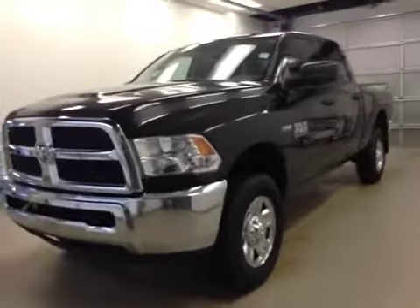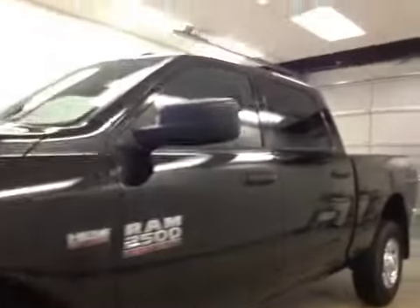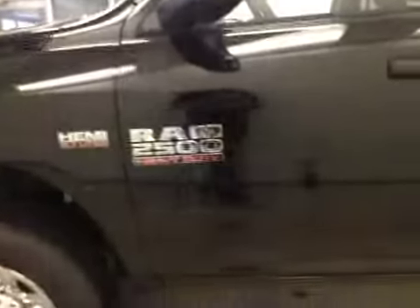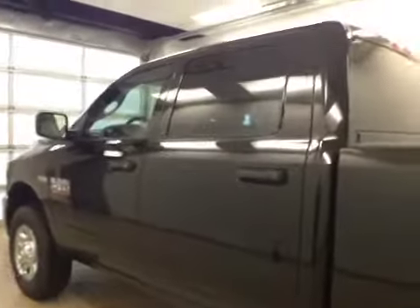Alright folks, today you're viewing stock number 851093. This is a 2015 Dodge Ram 2500 Crew Cab 4x4, and our color is Brilliant Black Crystal Pearl.